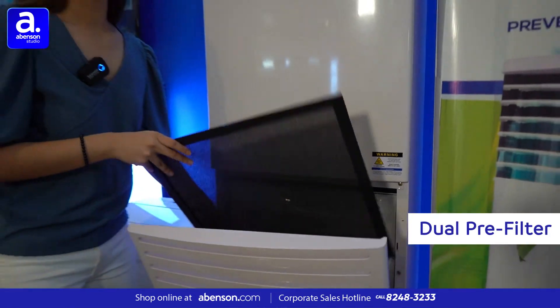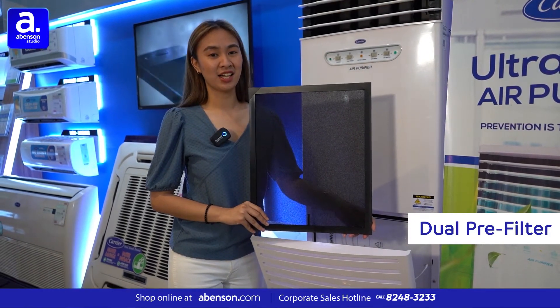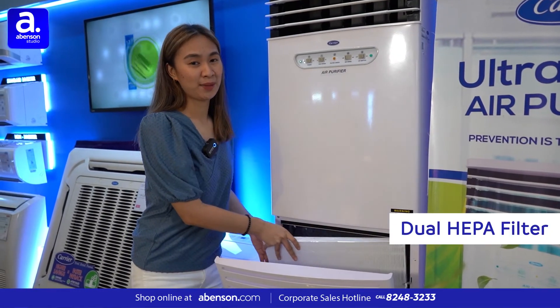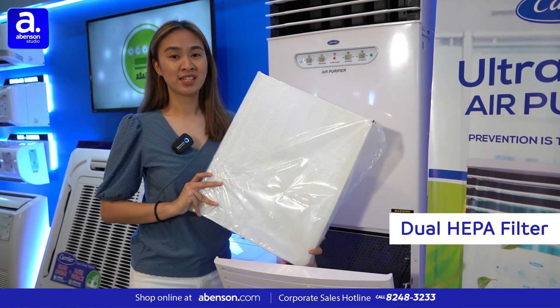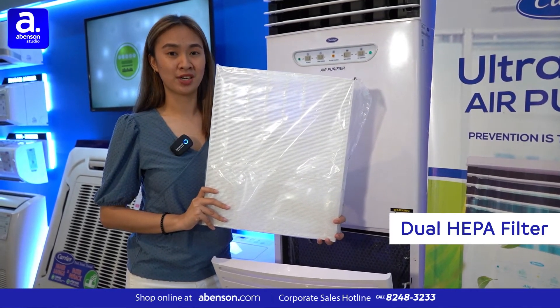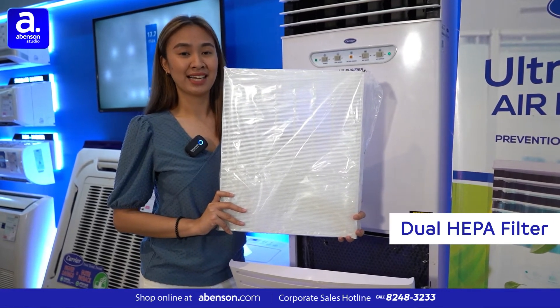The first stage is the dual pre-filter. It removes large particles like dust, dirt, and hair. The second stage is the dual HEPA filters. We use a medical-grade filter that can capture 99.7% of harmful particles such as pollens, pet dander, dust mites, and more.